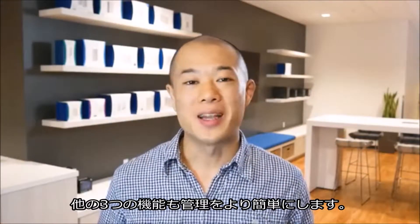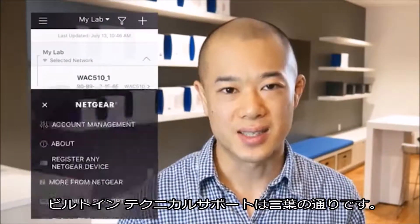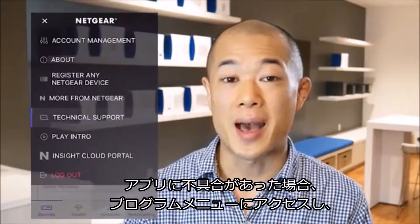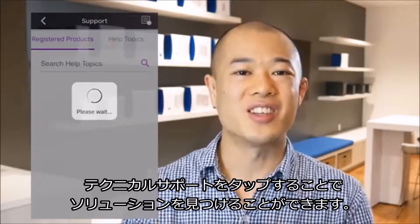The other three features make management life much simpler. The built-in text support is just as it sounds. If you have an issue in the app, go to the burger menu, tap on tech support, and then find your solution.